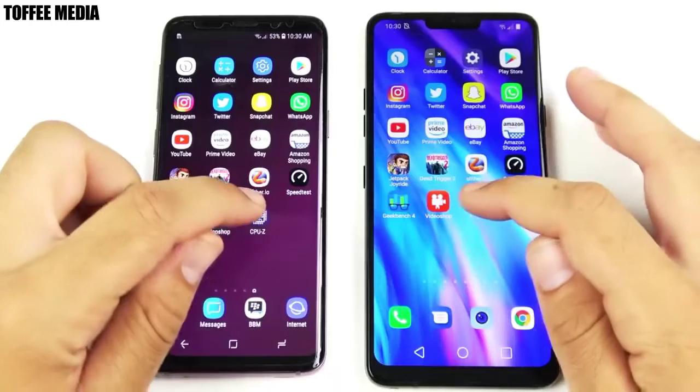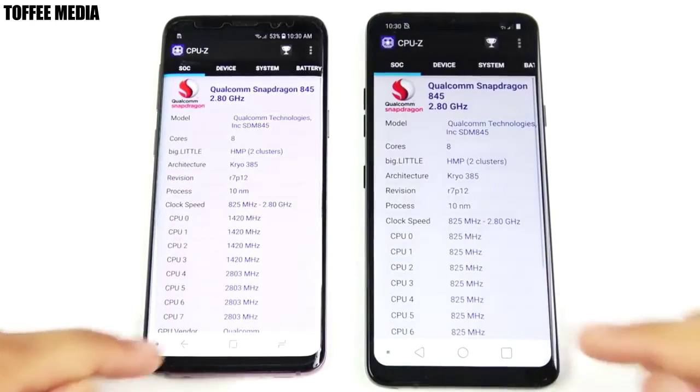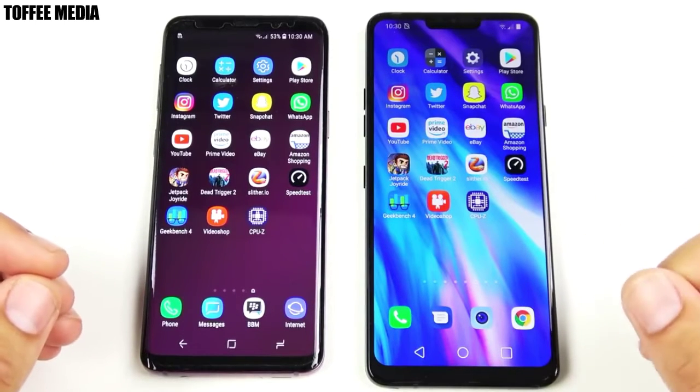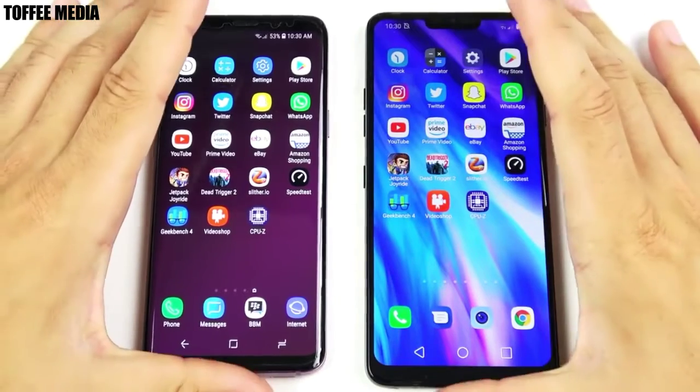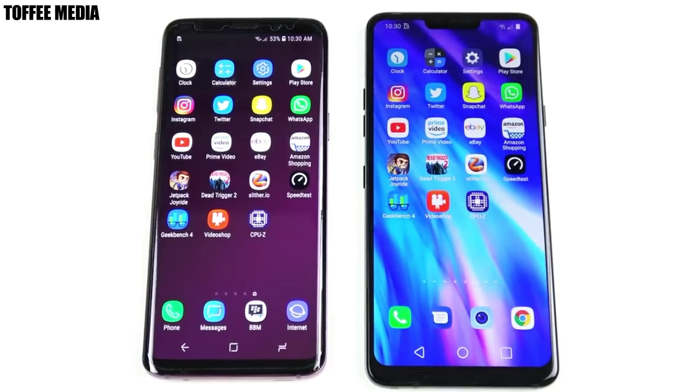Let's go into Video Shop — about the same. Let's go into CPU Z — and that's the Galaxy S9 first. So basically equal performance here, with a little bit of animation difference on the G7 giving it the edge in terms of just milliseconds — very very slight, only visible in slow motion. Basically equal performance on single application opening. Let's go through some multitasking now.